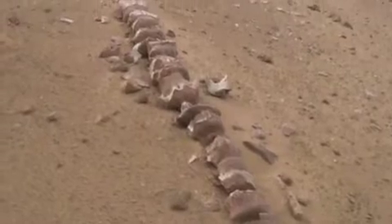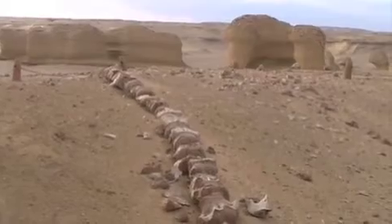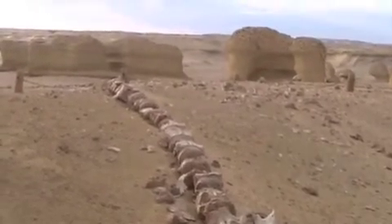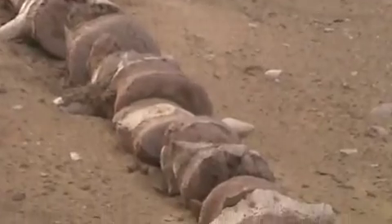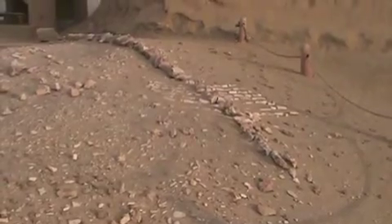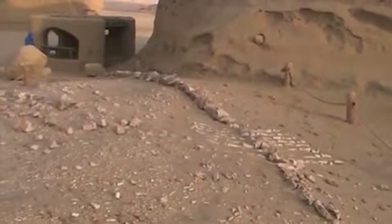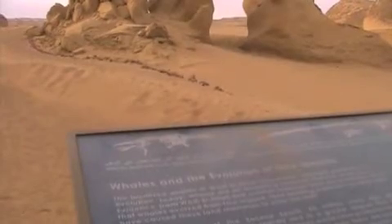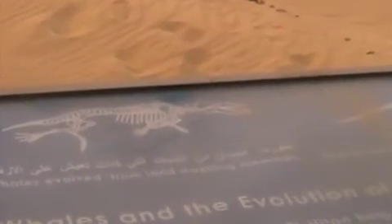This is the most complete out of the thirteen pieces on display, and it shows the whole length. That would be considered a small whale. This is what I was talking about — during evolution, when they first started walking on feet.